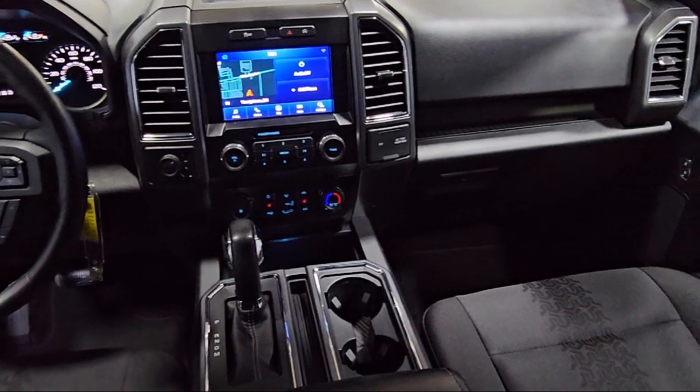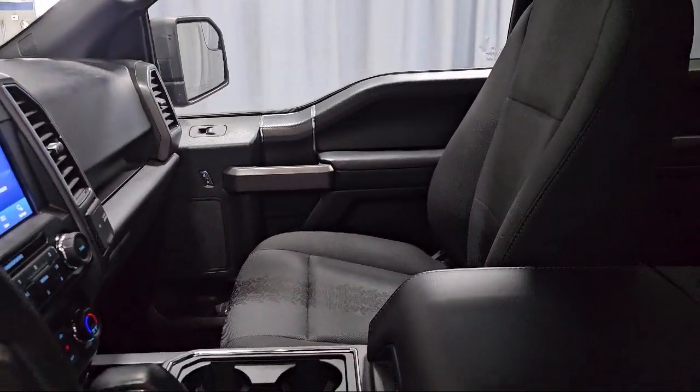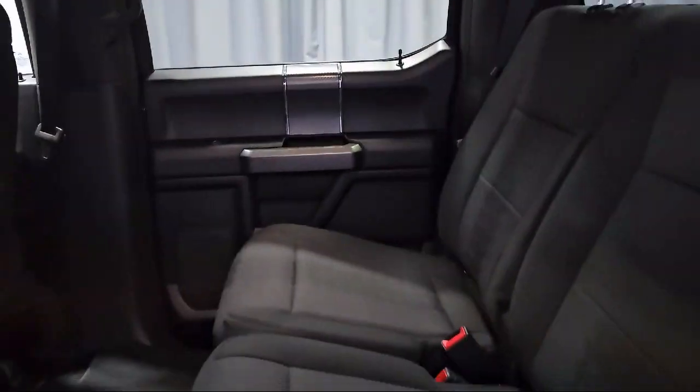It also includes the XLT Power Equipment Group, power glass heated side view mirrors, power glass side view mirrors with black skull caps, rear view camera, and has less than 50,000 miles on the odometer.